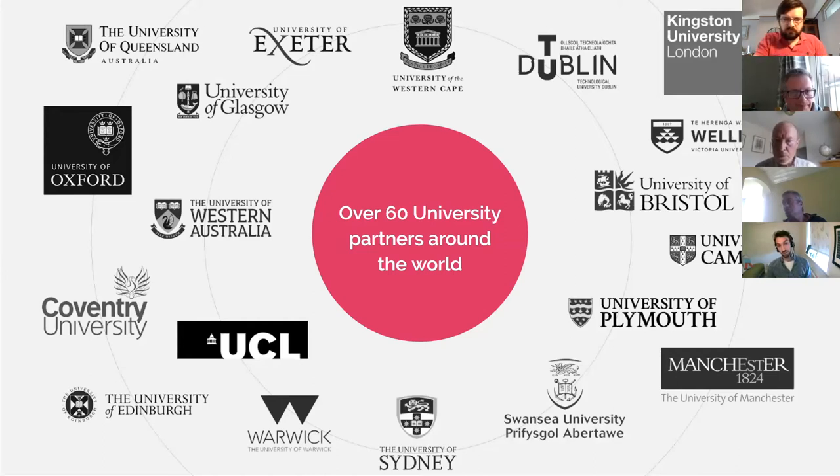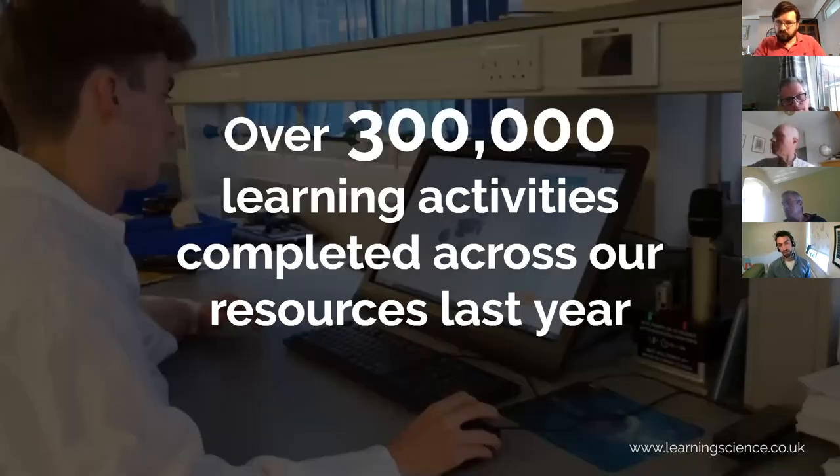The nice thing about working with so many universities is having feedback from lots of academics from a range of subjects that we feed back into the resources we develop, and it helps to focus where we innovate, so we're developing resources that are really helping you and your students. These resources are widely used across all STEM disciplines — over 300,000 activities were taken across our libraries of dynamic lab simulations and our smart worksheets, which I'll show you today.